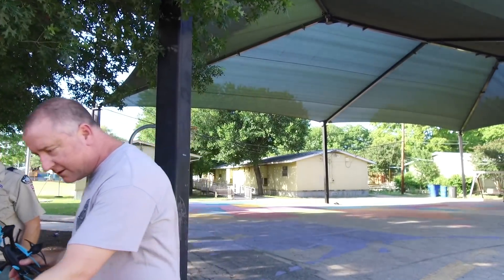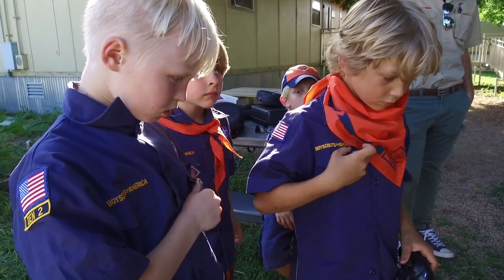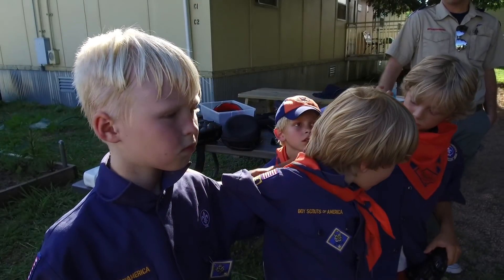So you got Bobcat? You're a Bobcat? No. Well, Bobcat is what you earn just once you join. On Saturday they're earning their Tiger rank. Tigers. All right, so you guys are just starting out. Is that right? Yeah.